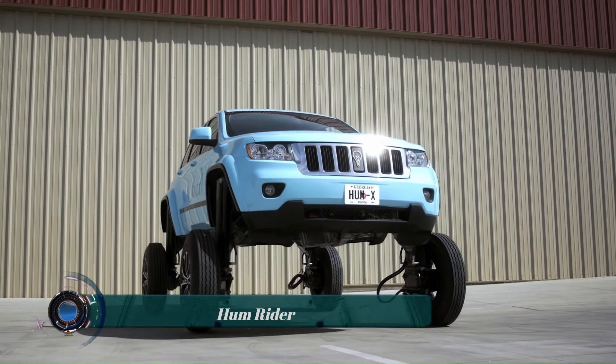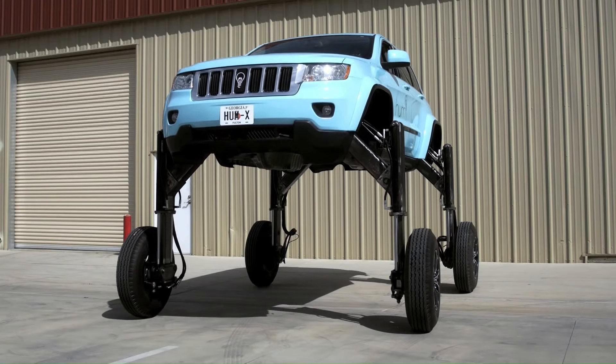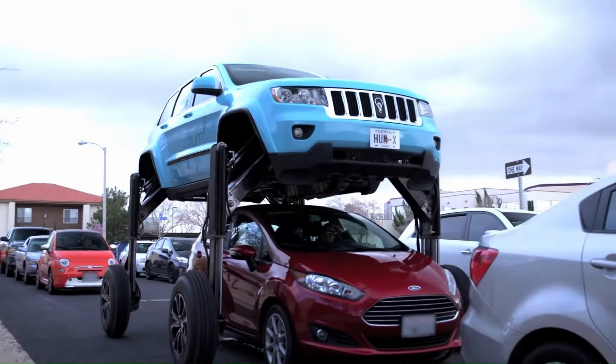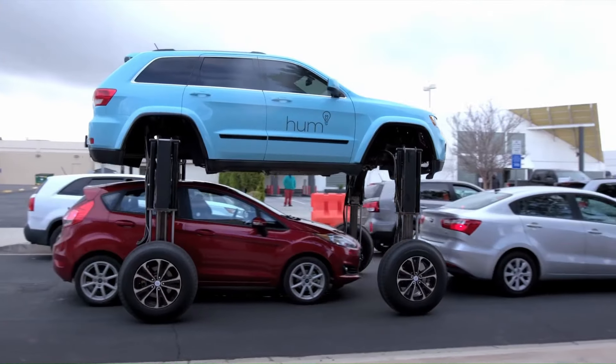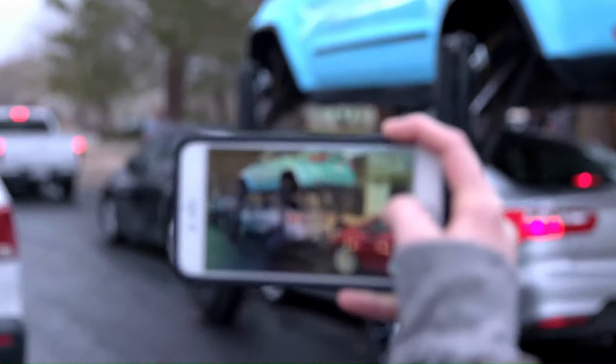The Jeep Hum Rider was a wild and outlandish concept vehicle created by Verizon in 2017. It was essentially a modified Jeep Grand Cherokee that could elevate itself five feet in the air, allowing it to drive over traffic jams.